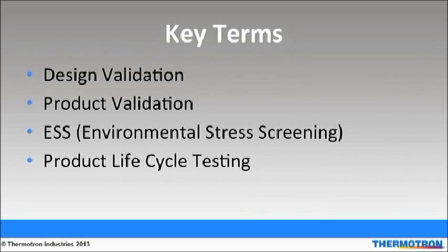The purpose of product validation is to ensure that the product meets the requirements, specifications, and regulations for which it is intended. The product validation procedure uses simulations similar to those of design validation to foresee faults or gaps in the design or manufacturing stages that might cause failures when consumers are using the product.